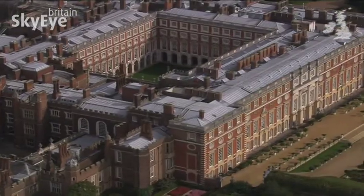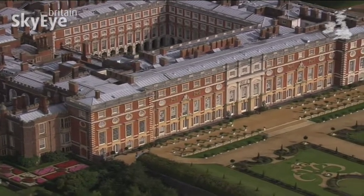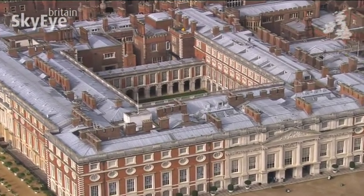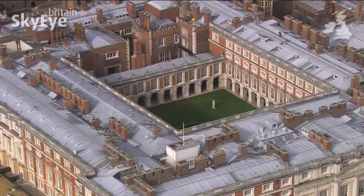In the 17th century, this was to be Britain's answer to the immense Palace of Versailles in Paris — a fabulous mixture of red brick and white Portland stone that would see the original palace replaced section by section.